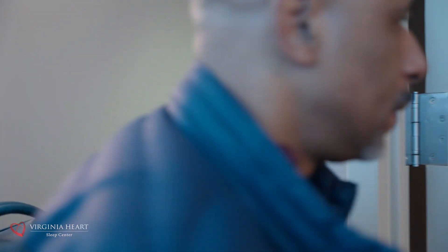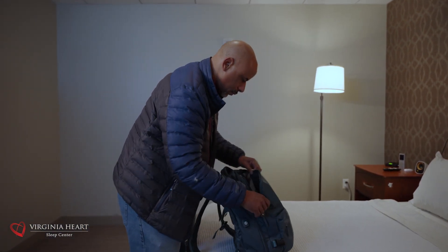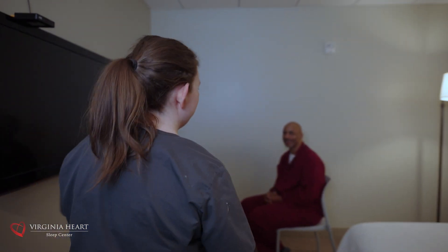In preparation for your study, you will bring with you a two-piece pajama set and an overnight bag with essentials. Bring any nighttime or morning medications and take them as you typically do at home. The study is conducted by a certified sleep technologist who will guide you through the process.